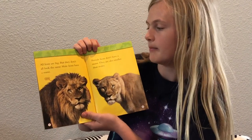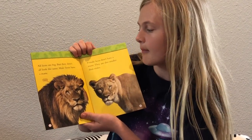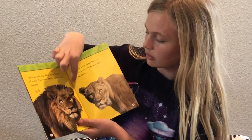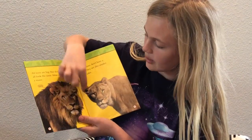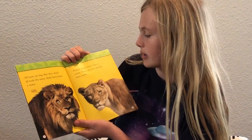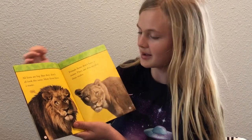All lions are big, but they don't all look the same. Male lions have a mane — the mane is what goes around their head. Female lions don't have a mane. They are also smaller than males.